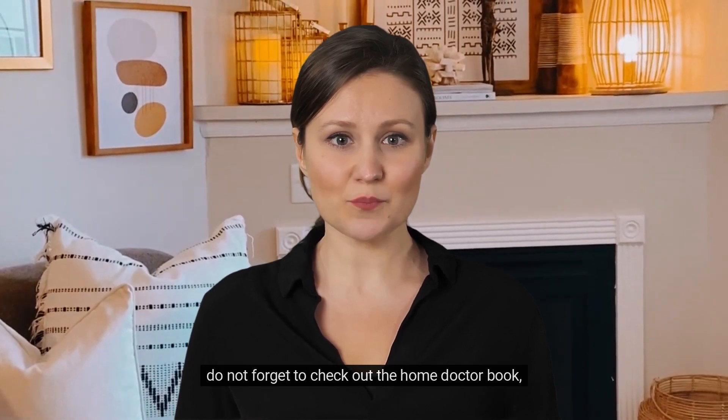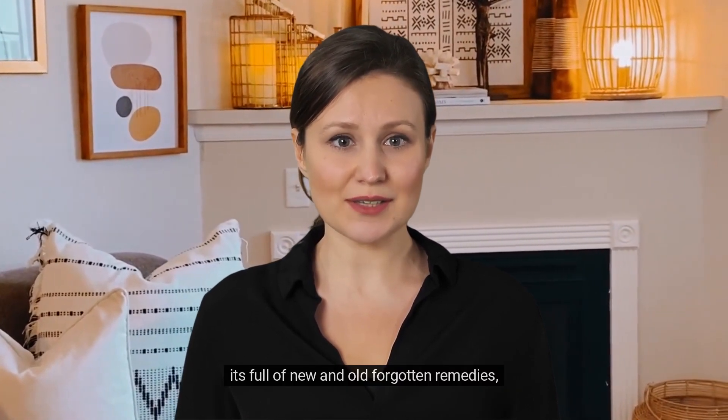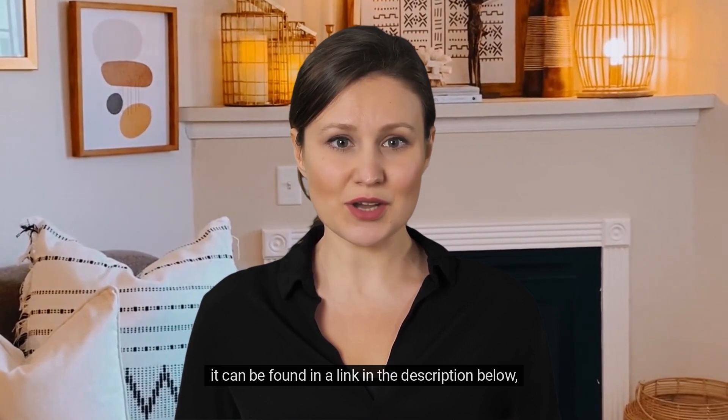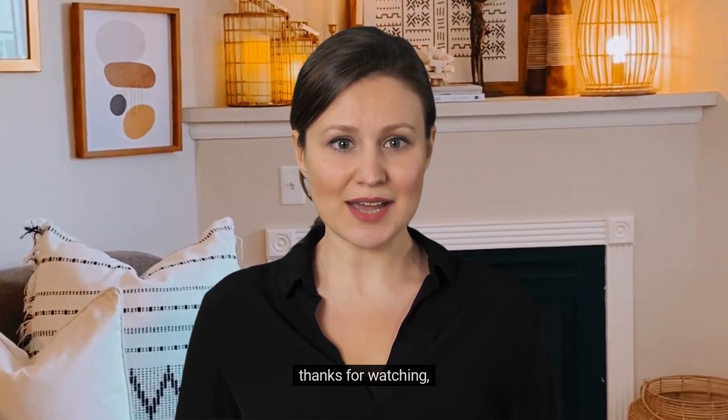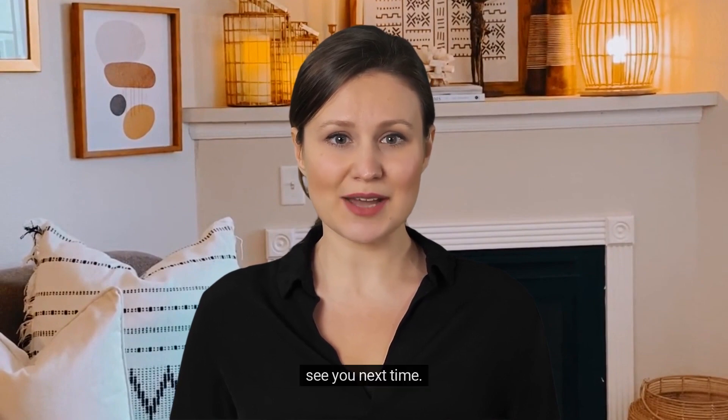Do not forget to check out the home doctor book — it's full of new and old forgotten remedies. It can be found in a link in the description below. Please like and subscribe. Thanks for watching — see you next time.